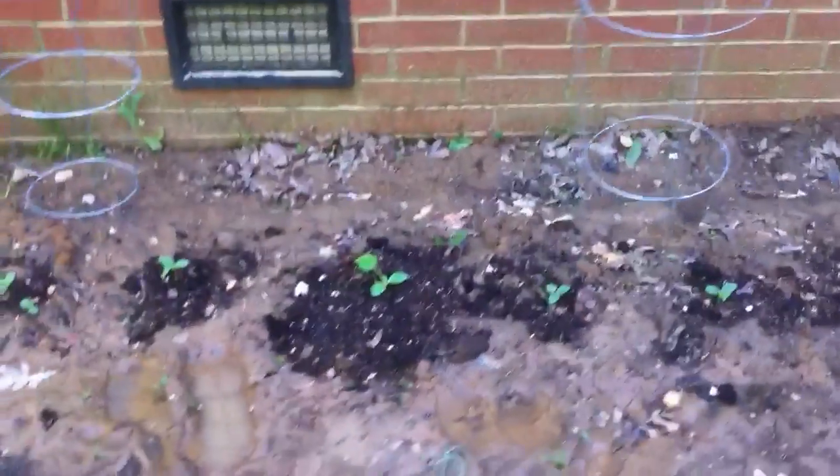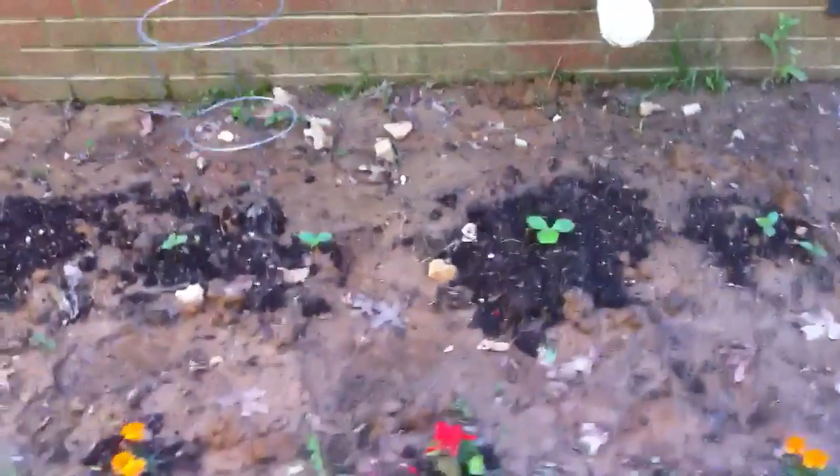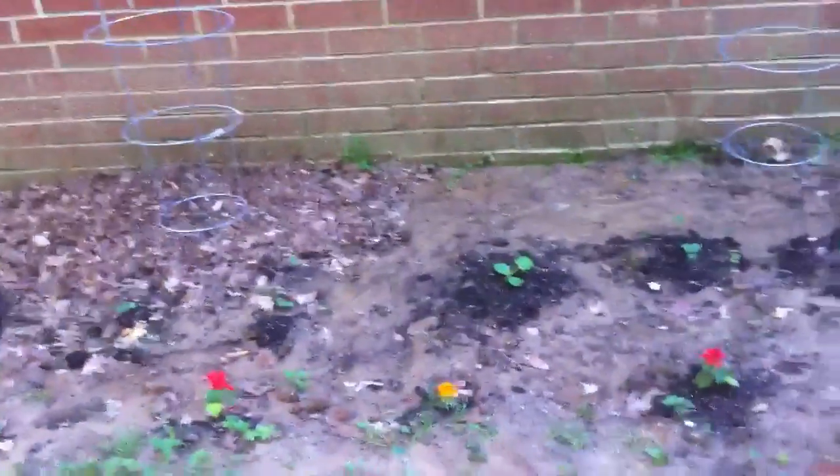Straight Eight cucumbers, and in between them right there and right there are straightneck squash. Look at them — they're really growing! I put some composted chicken manure in the bottom and I think they're really gonna like all that.